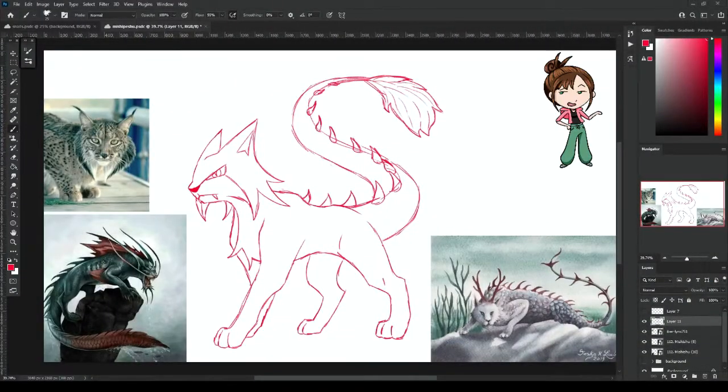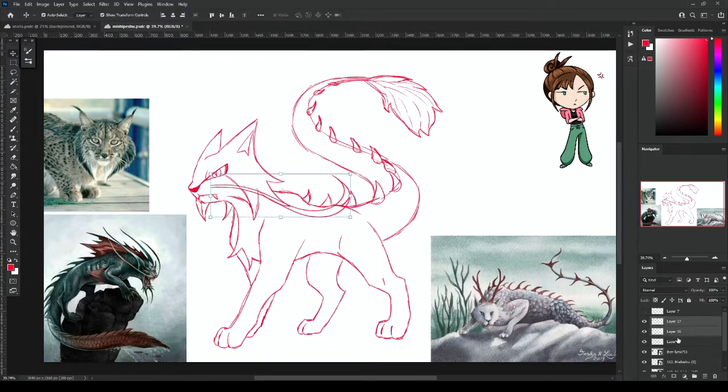Now without further ado, let's get into the drawing. I already have most of the sketch done here because I was just messing around with a lot of different styles and poses and just getting really frustrated, so I didn't record any of it.